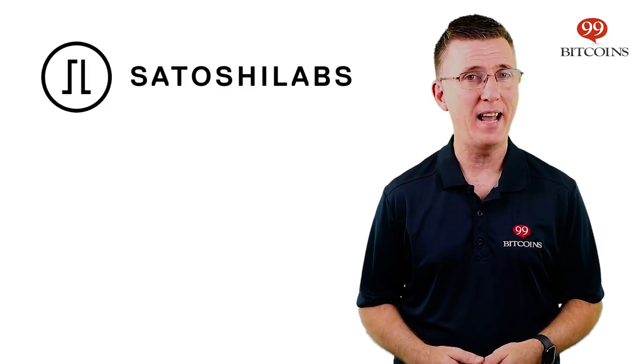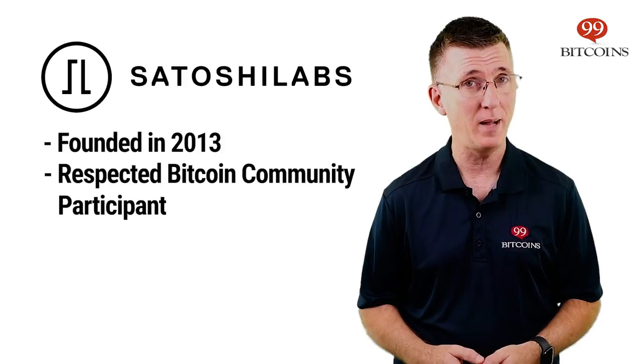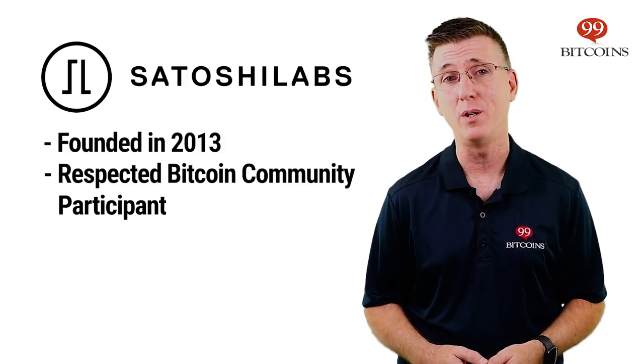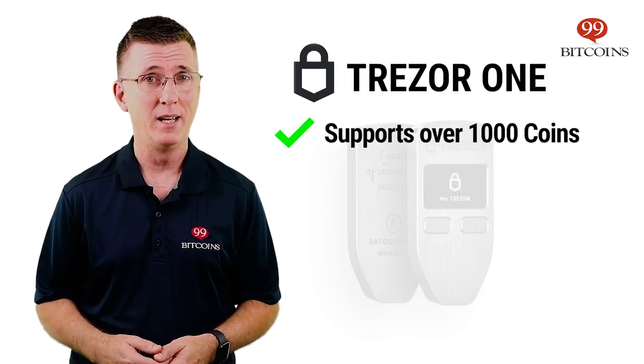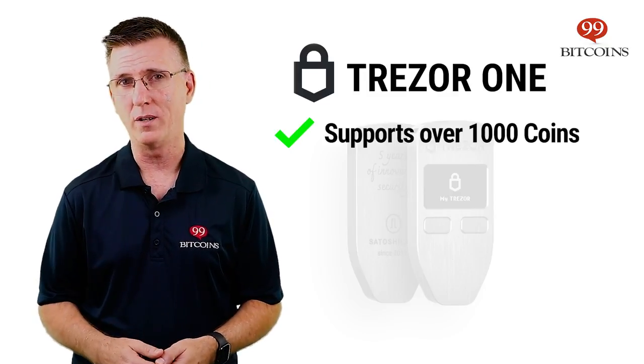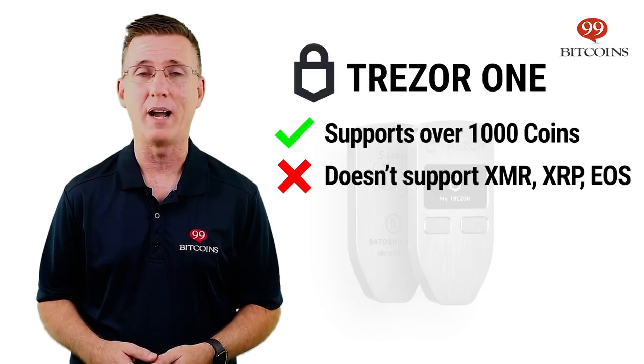Trezor One is manufactured by Satoshi Labs, a company founded in 2013 that is a respected participant in the Bitcoin community. The Trezor One supports over a thousand coins and tokens. However, some popular coins such as XMR, XRP, and EOS are still not supported by the device.